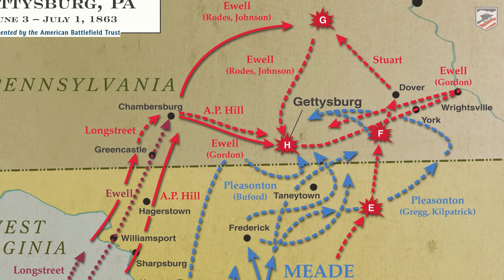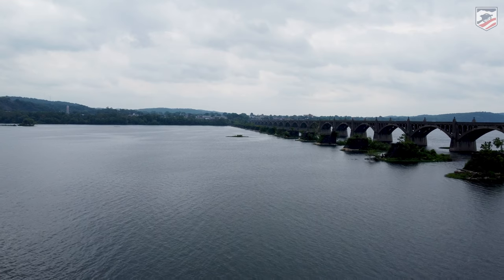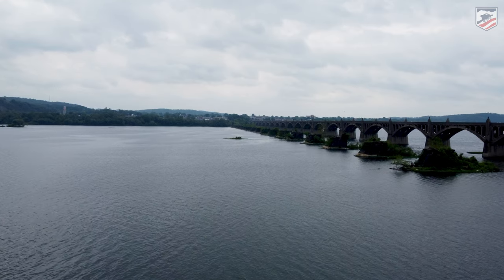This is June of 1863. Confederate and Union armies are both moving up in this direction, and the Confederates have a head start. The advanced element is under a new corps under Richard Stoddard Ewell. Two of Ewell's three divisions are headed toward Harrisburg to cross the Susquehanna there. But one of his divisions — an experienced one under Jubal Anderson Early — is coming more eastward. They go through Gettysburg on June 26th, and within the next day they march toward York, Pennsylvania.